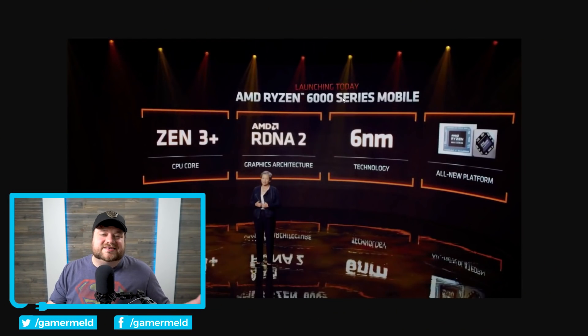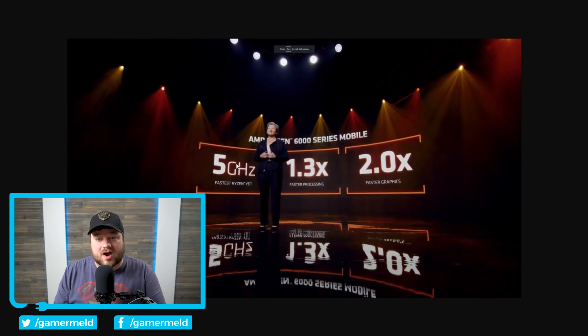First up, AMD announced their Ryzen 6000 series of mobile APUs, and just like the leaks suggested, it is Zen 3 Plus built on 6nm, and they finally got rid of Vega with RDNA 2. Not only that, but the top end models finally bring 5GHz to Ryzen, plus it's quite a bit faster CPU-wise, and the graphics get a pretty massive boost. Really, that's going to be one of the main things I focus on as far as the Ryzen 6000 series APUs — it gets two times faster GPU performance. This is why we really wanted RDNA 2 instead of Vega.